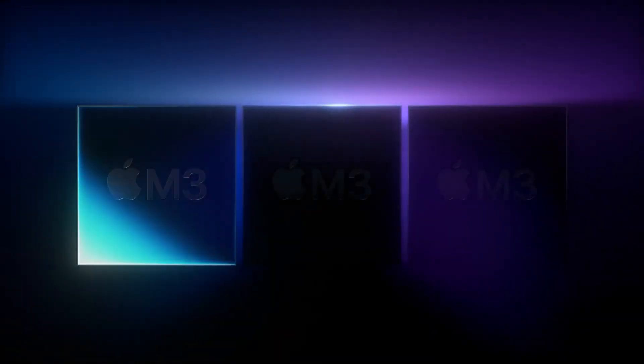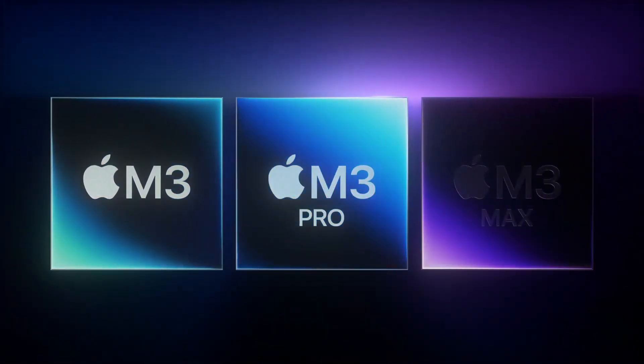First surprise: instead of revealing just the brand new M3 chip like I expected, they revealed the M3, M3 Pro, and M3 Max. We were expecting one chip, but we got three. The most exciting part is that the chips are three nanometer, which makes them much faster.